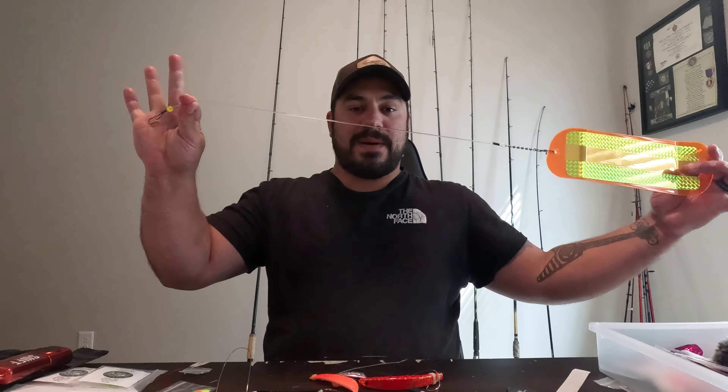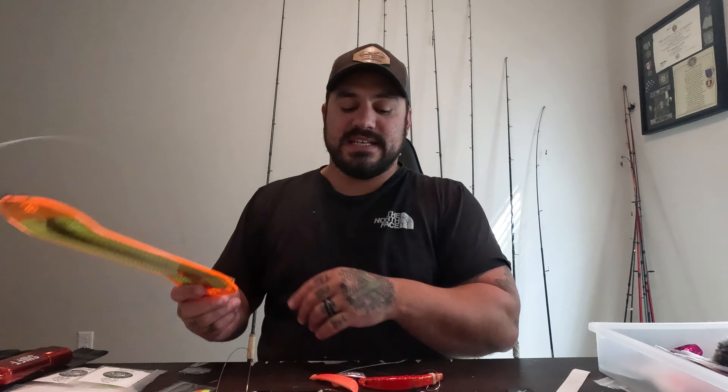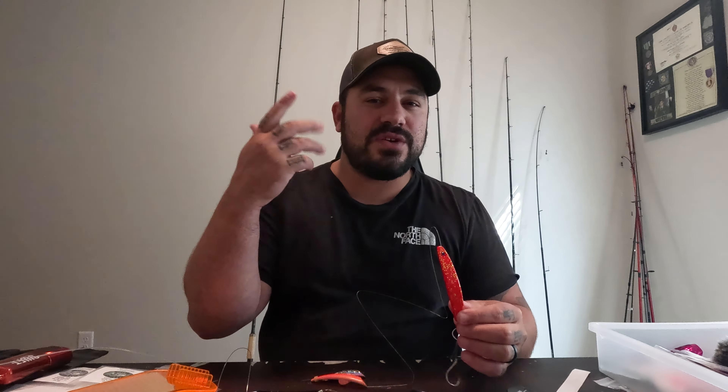Quick recap: heavy nine-foot rod, down to a 250-pound bumper, down to a Short Bus Super Series flasher, down to some sort of Super Bait — Yakima Quick Fish, Brad's Mini, Brad's Original, Brad's Cut Plug, or Brad's Kokanee. There are so many options when it comes to Super Baits. Get out there, put lines in the water, and enjoy some of those monster fall chinook.